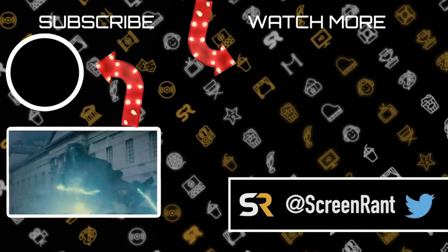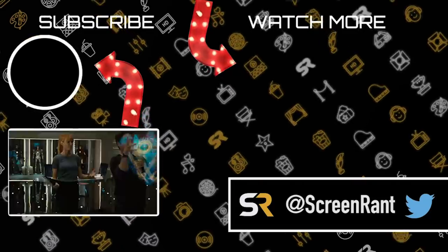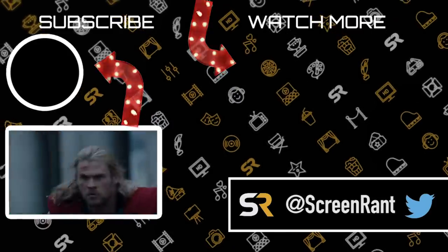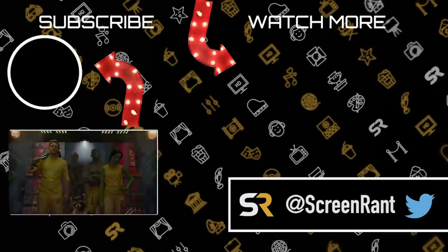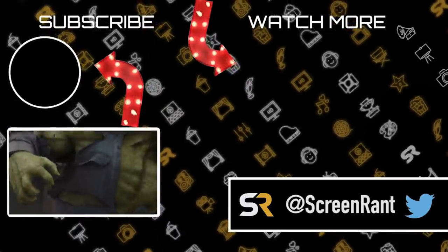Now that we have all these covered, it's time to go back and watch the whole MCU for even more little moments. We cannot wait to see what Phase 4 has in store and how the smaller moments will tie into the rest of the MCU. Any great moments we missed? Let us know in the comments below. Thanks for watching and don't forget to subscribe to Screen Rant for more great Marvel content.